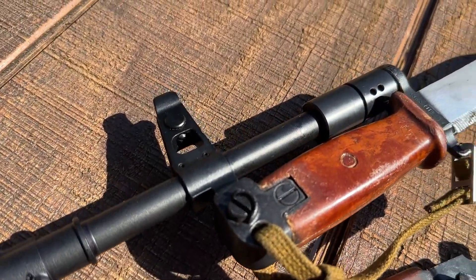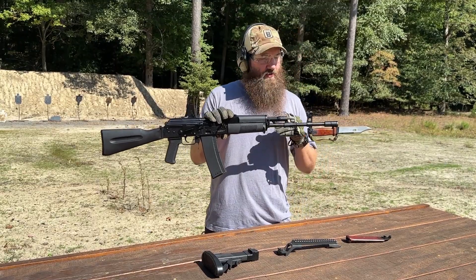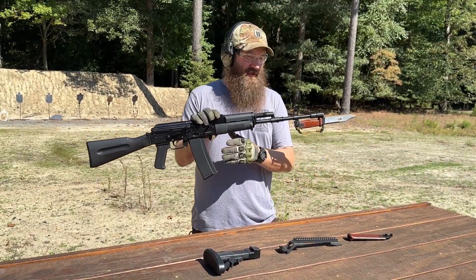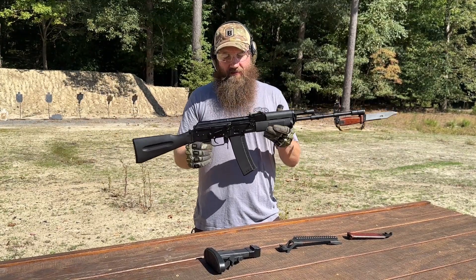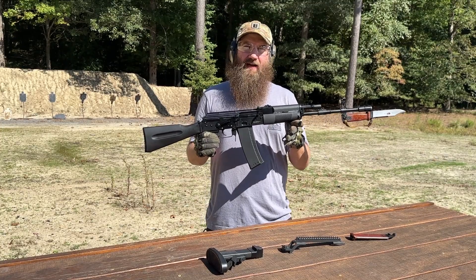They also have a functioning bayonet lug. That's something that the team at Atlantic Arms has also done during the conversion process, which is really cool. I think it looks nice with the bayonet on it and definitely adds that military feel. A lot of cool markings on these guns coming from the factory.